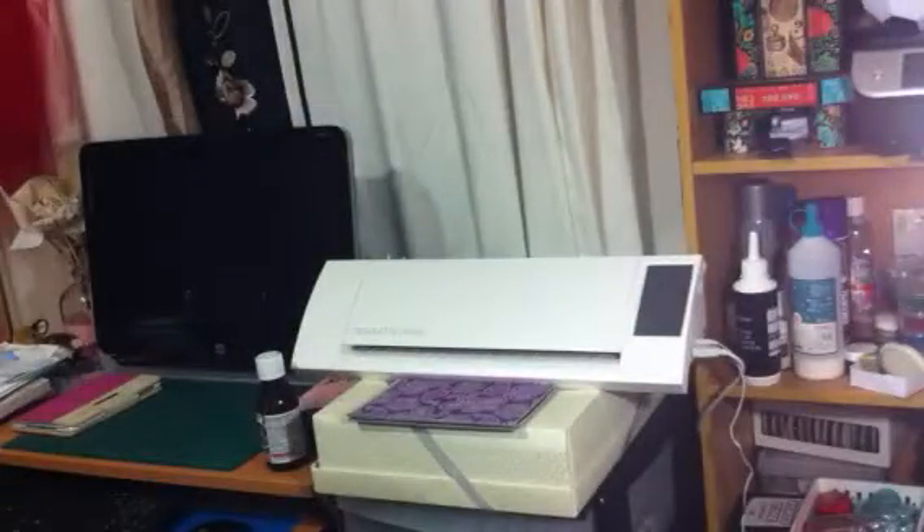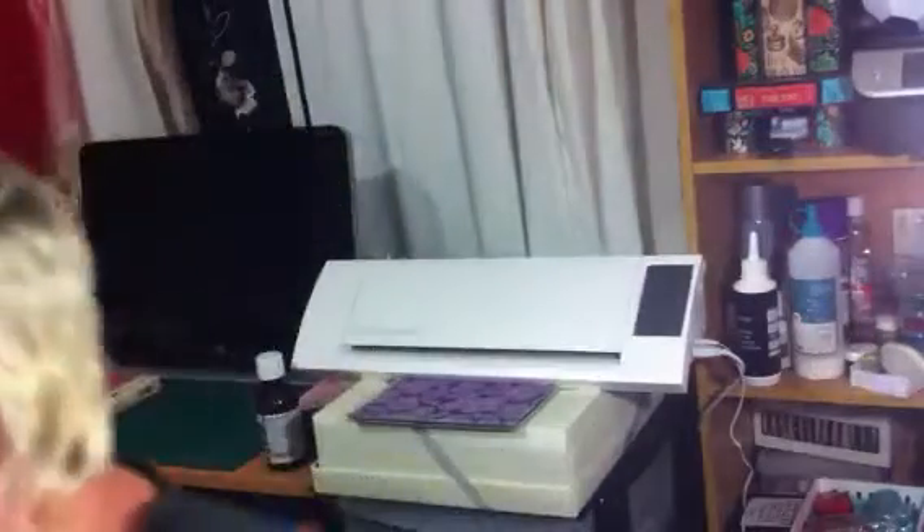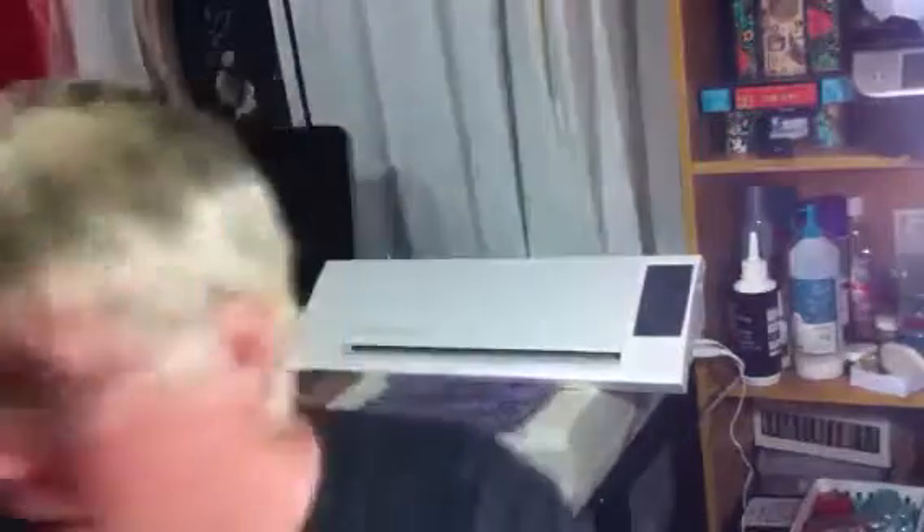I'm going to move the camera for this. I'll just clear my desk so I can show you the next thing from a different angle. Sorry about this — I'm not very organised, am I?